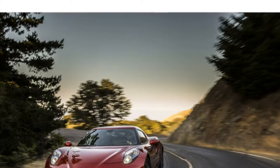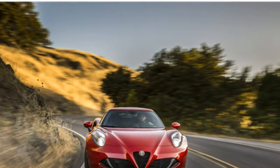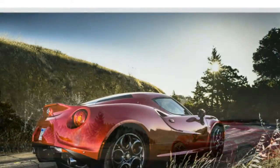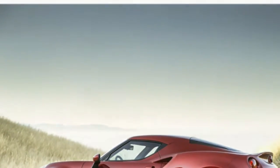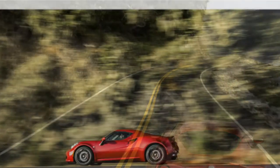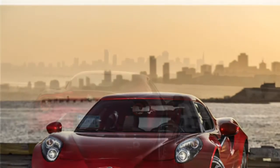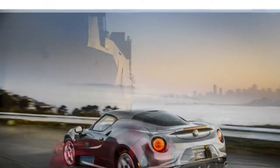The 2015 Alfa Romeo 4C is among the most fun-to-drive cars in its class, auto writers report, though it's not as luxurious or comfortable as many competitors. The 2015 4C's turbocharged four-cylinder engine has less horsepower than the engines in many competing sports cars. However, test drivers note that the 4C accelerates quickly thanks to its light weight. A six-speed automated manual transmission is standard, and reviewers comment that it shifts very quickly.